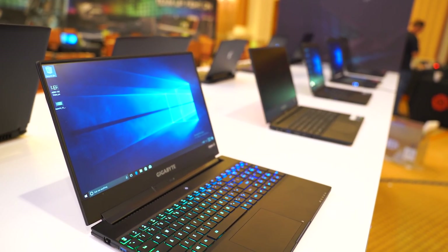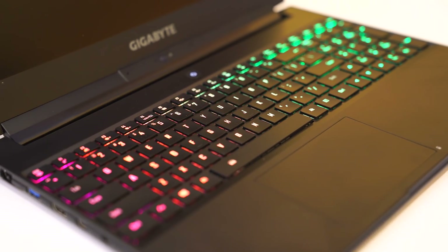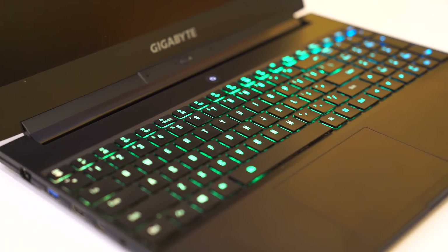Gigabyte has a number of different product lineups. What is unique about the Aero line? What's the focus for this line of laptops? For the Aero side, it's not only for gamers but also for professionals. This is a full HD panel, but you guys have some future updates to this line that are gonna improve refresh rate and resolution? Yeah, we're gonna have the Aero 15 with a 144Hz panel coming soon, and also probably with a 4K panel, so we're really looking forward to that.